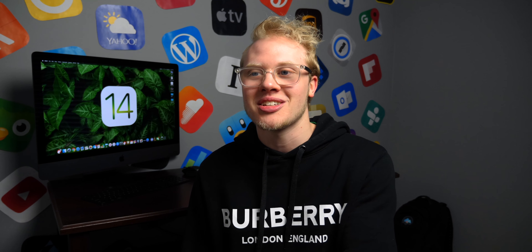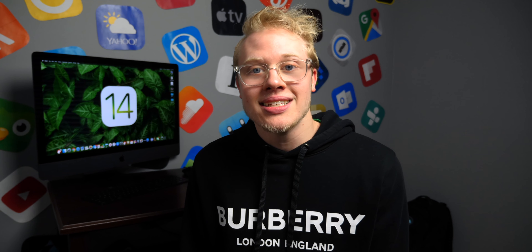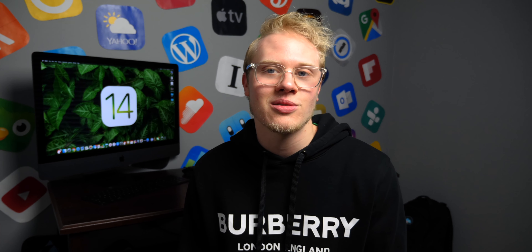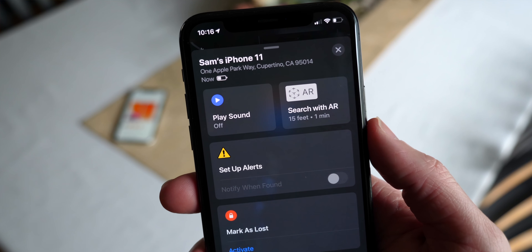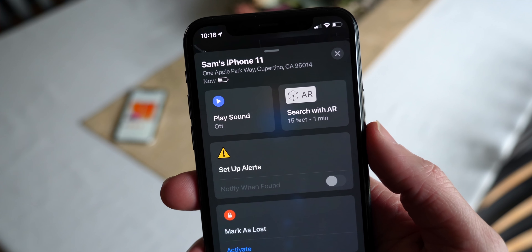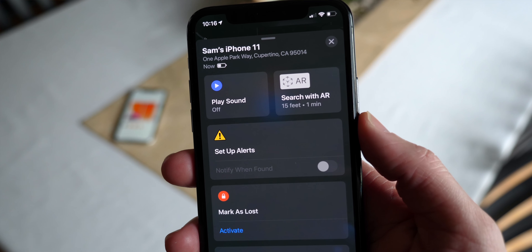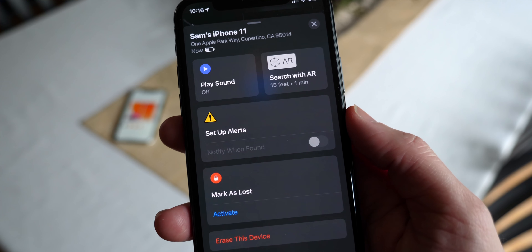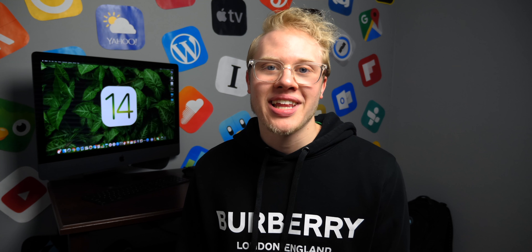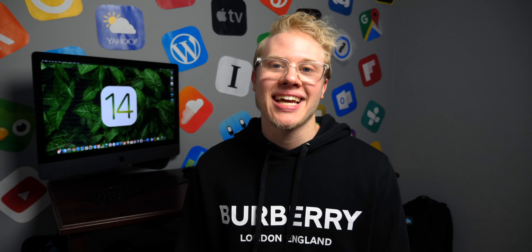Rather than getting a notification every single day that your loved one has arrived at work, it's only gonna notify you if something happens out of the ordinary — like, 'hey, we noticed they haven't arrived at work yet, isn't that strange? They normally arrive at about 8 a.m. every day.' This reduces clutter and only informs you when there's a potential issue. There's also a new alerts feature coming, though it's a bit unclear exactly what you'll be able to do — I believe it lets you notify others about where you are and what you're doing.